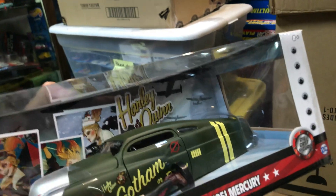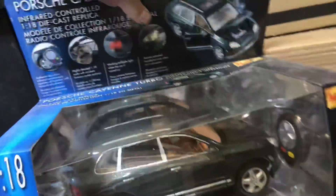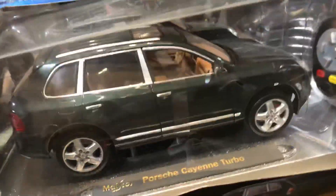Harley Quinn 51 Merc. Pretty cool. And it's a nice Ranger set, light and sound. This is a super-sized 1:18 scale Porsche Cayenne Turbo. Comes with a remote control. Maybe I could get in it.